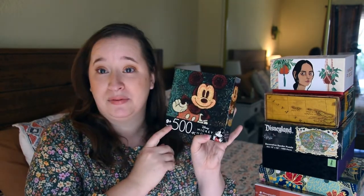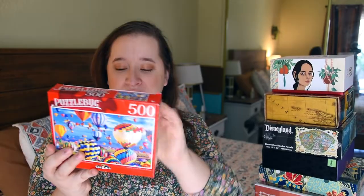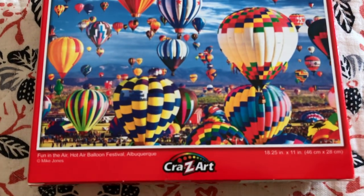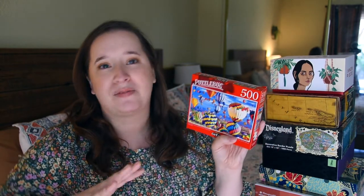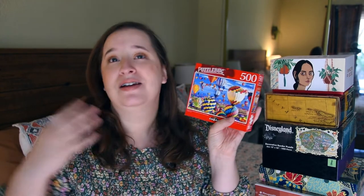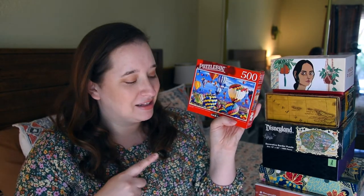They had so many Disney ones at my Dollar Tree. Dave ended up picking the Mickey one out for me, and the one I picked out for him was from the brand Puzzle Bug — a 500-piece puzzle called Fun in the Air, featuring hot air balloons. I got it because we live in Temecula, California, which is wine country, and we went to the Balloon and Wine Festival our first year in this house — one of our favorite moments. With COVID everything's been postponed, and I thought it'd be a fun memory. Both of them are pretty good for a buck.